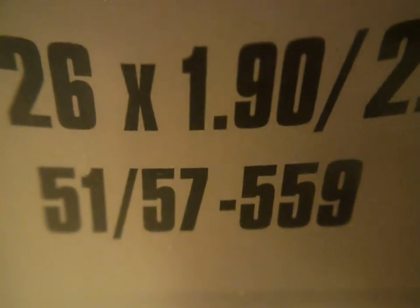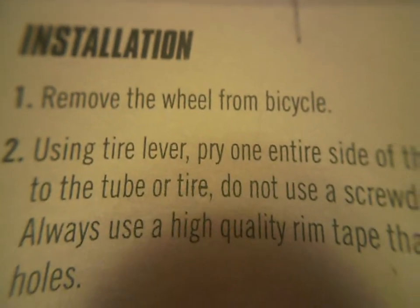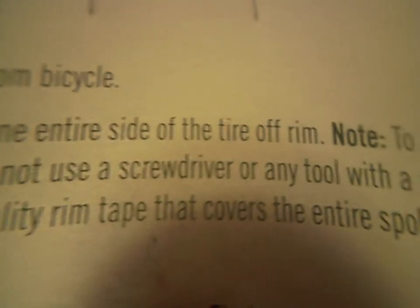The size is 26 by 1.9 to 2.125, and I think those are the ISO numbers. At the back it has the installation instructions.